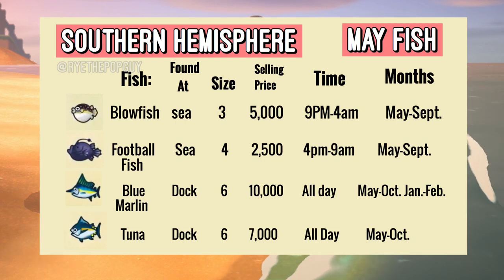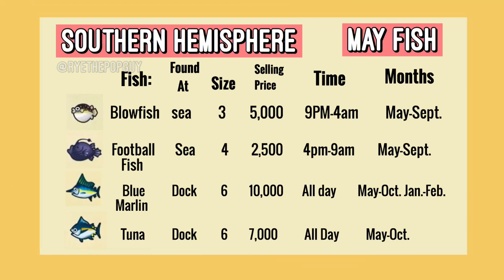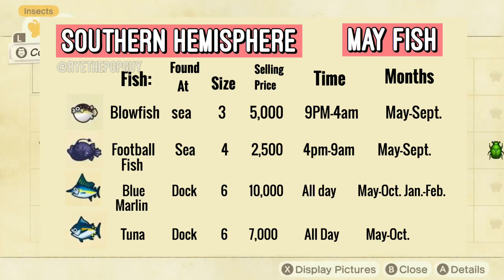Next up we have the Tuna which can be found from the pier, which is a dock, and this one sells for 7,000 bells at Nook's Cranny. The shadow size for this fish is a size 6 and you can find this fish all day. This fish will last until October.